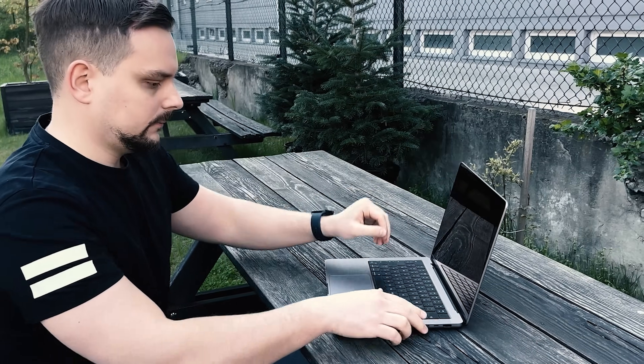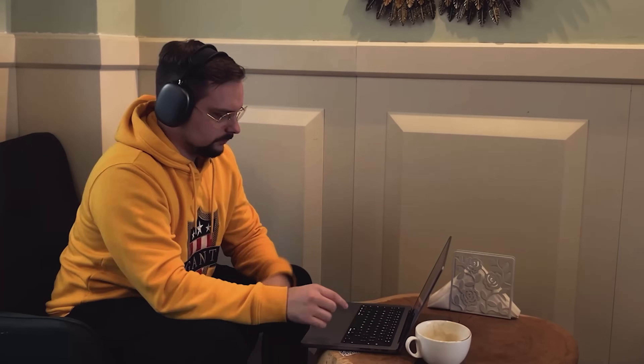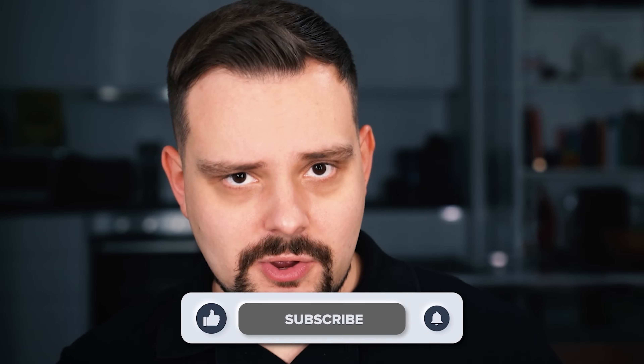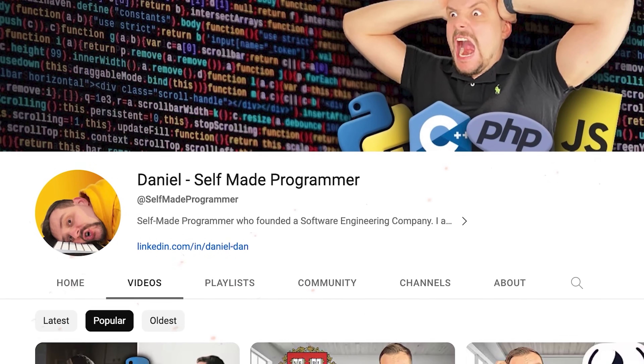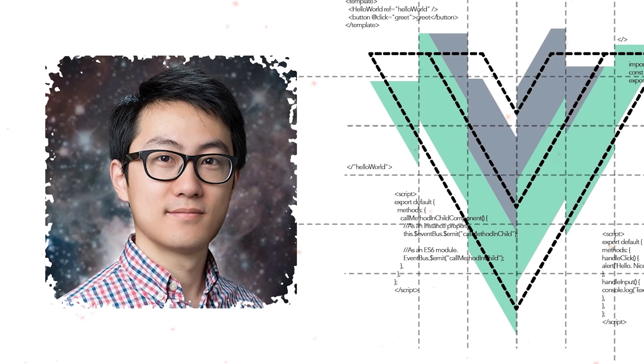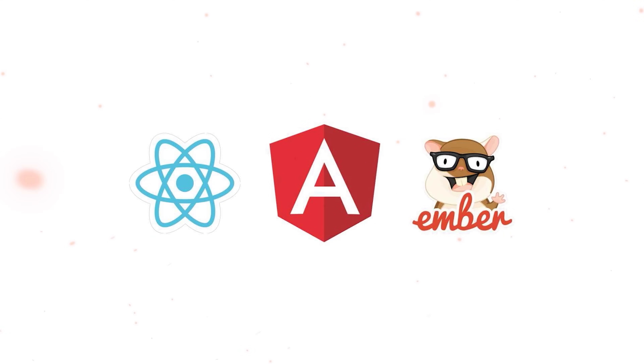Vue.js is a brainchild of Evan Yu, a former Google employee. It combines the best features of Angular, React and Ember.js.